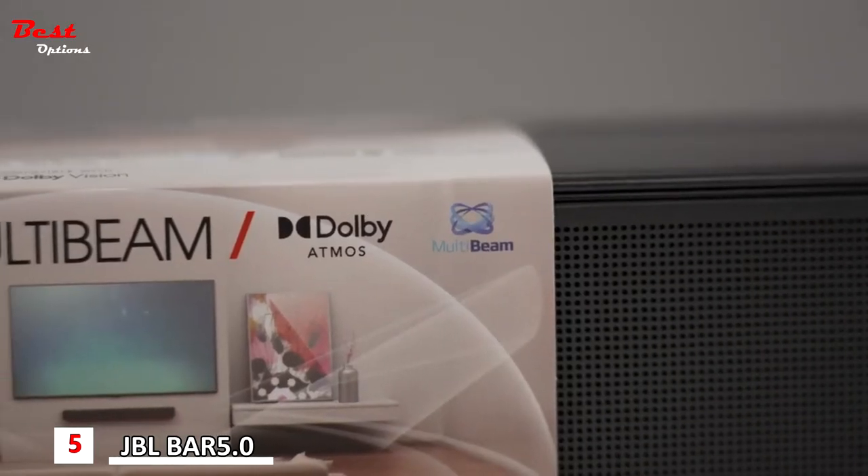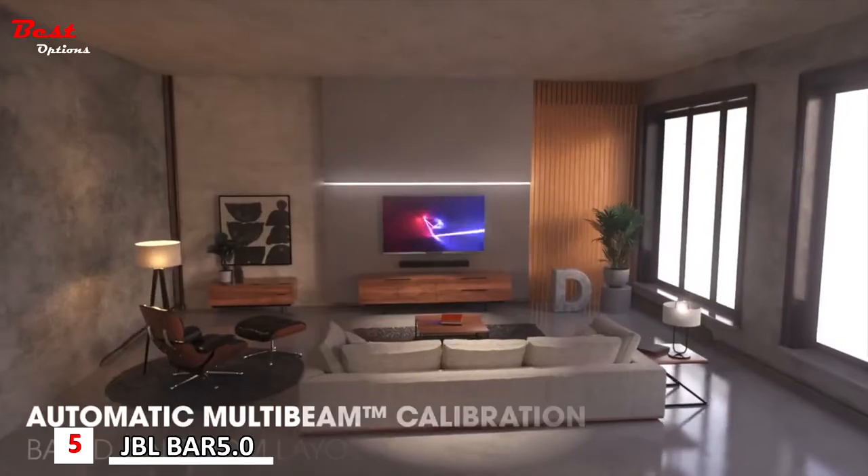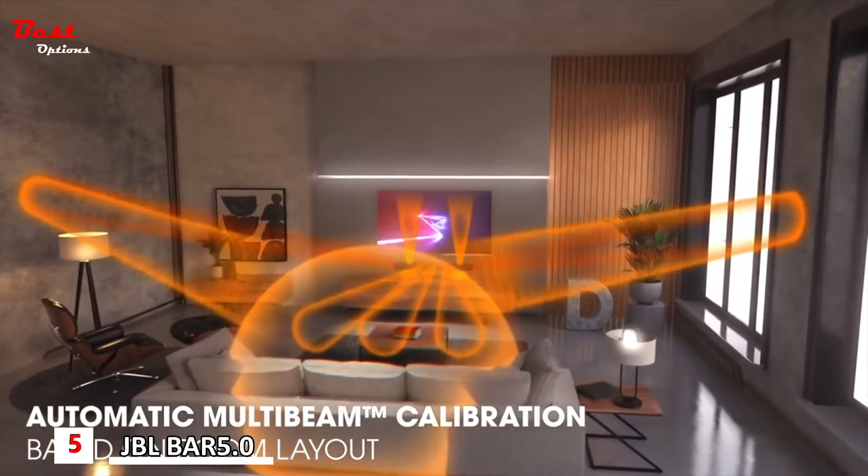In addition to MultiBeam, the soundbar comes packed with built-in virtual Dolby Atmos. With the combination of the two, JBL is able to recreate a 3D spacious surround sound experience all from the compact size of the 5.0. Think of MultiBeam as the quality audio that comes from around you, while the addition of virtual Dolby Atmos is the way that JBL fills in the spaces in between.